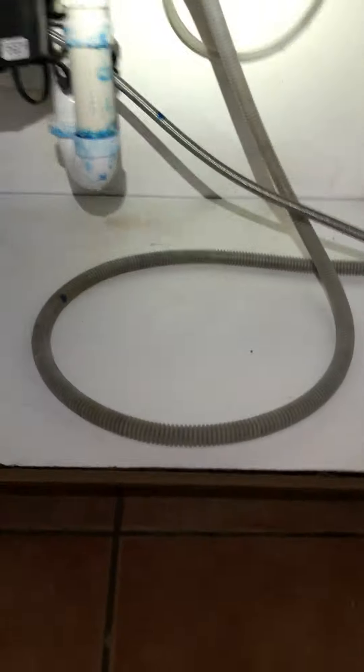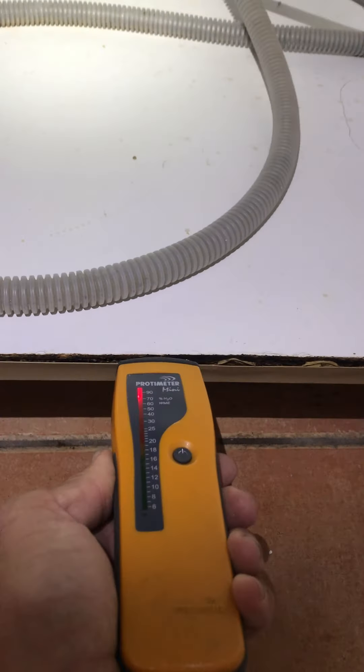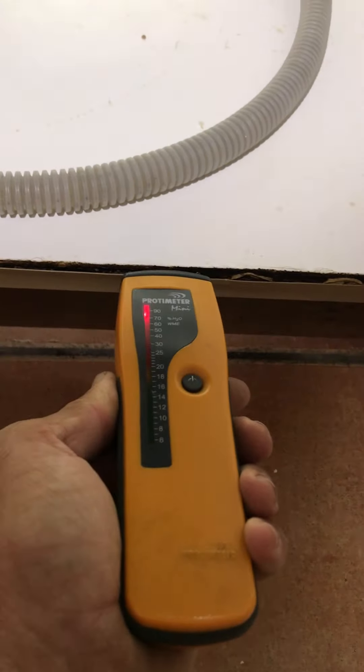Come over here to the kitchen sink cabinet. We can see there has been some swelling along the edge of the cabinet base there. Putting the moisture meter in — saturated, very wet.